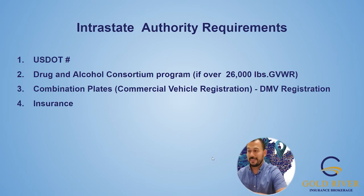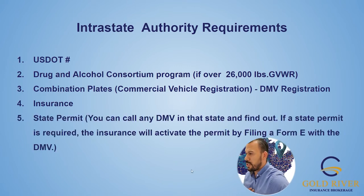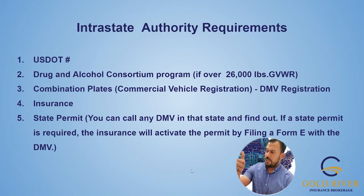Insurance — you need that in order to be compliant with your state for intrastate operations. And then finally, your state permit. You can call the DMV in your own state to find out if a state permit is required. If it is required, the insurance will actually be the final thing that activates that state permit — that's called the Form E filing. So you'll get your DOT, drug and alcohol consortium, combination plates, your state permit, and then the insurance.